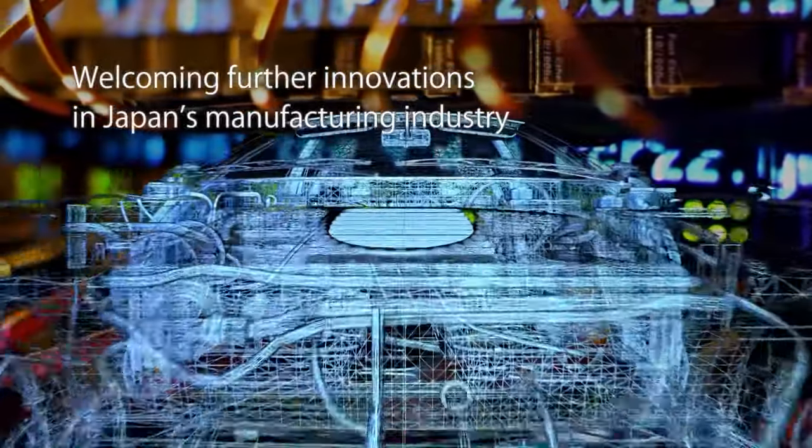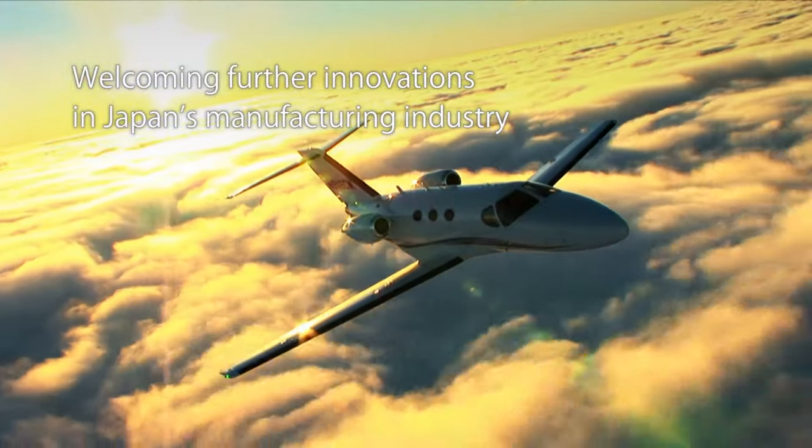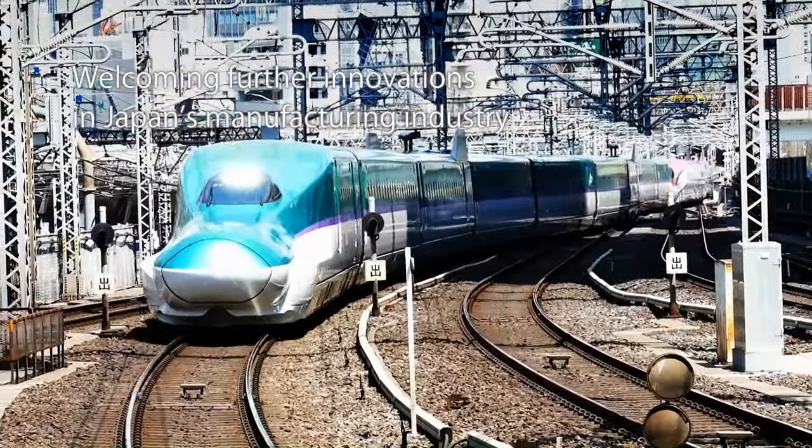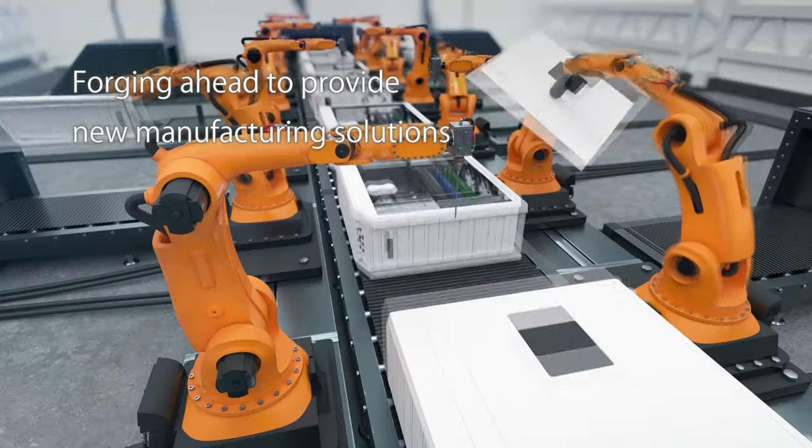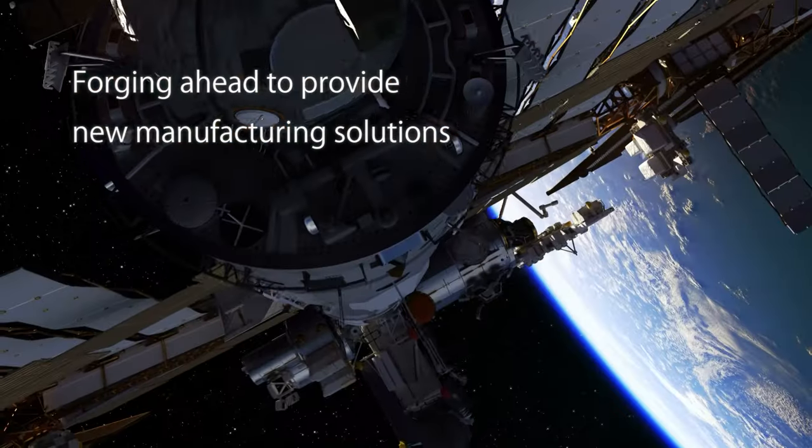Welcoming further innovations in Japan's manufacturing industry, Kodama Corporation is forging ahead to provide new manufacturing solutions.